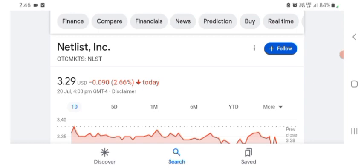Hello guys, welcome back to my YouTube channel. In this video we are going to talk about Netlist stock. I'm going to take a look at the fundamentals of this company and also take a look at the chart of this company, just to see how this company is doing so you know what your risk of investing is.